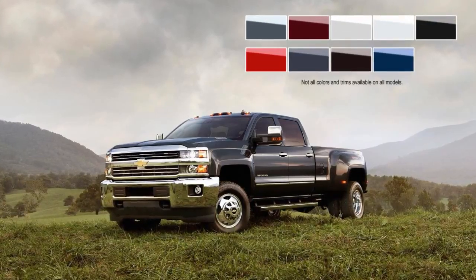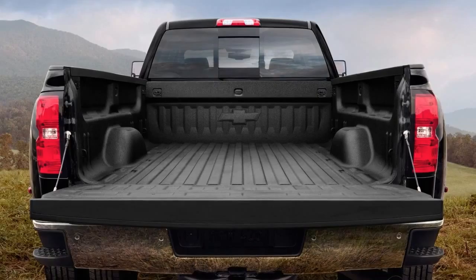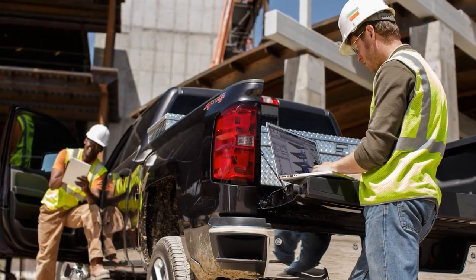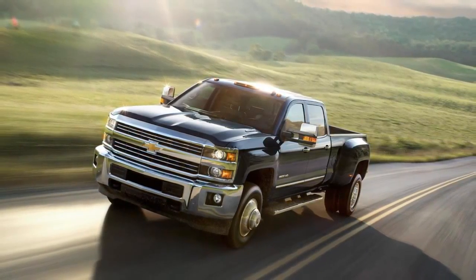Choose your cab style and color, then accessorize it with the available spray-on bed liner or an available bed-mounted toolbox to make it yours. Redefine heavy duty in a Silverado HD today.